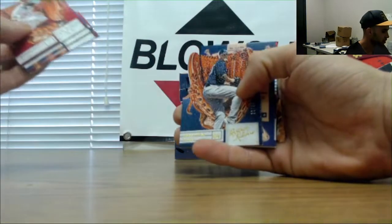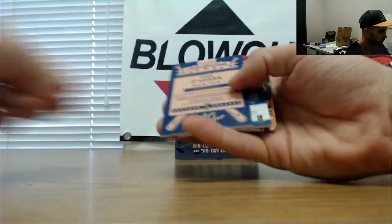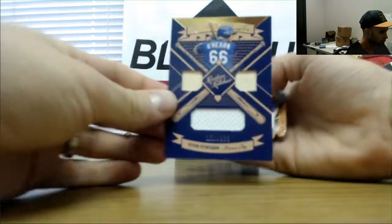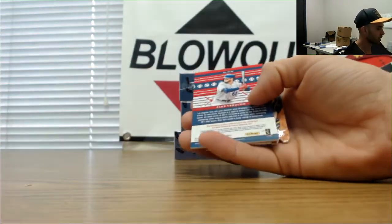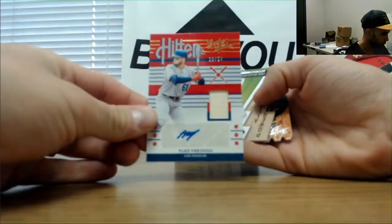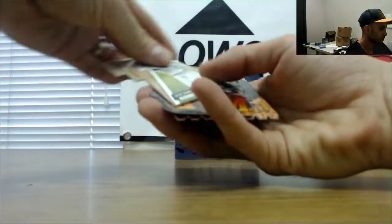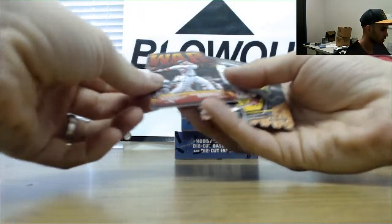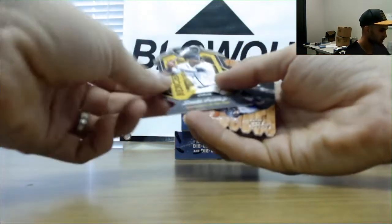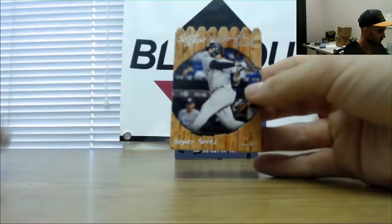Mr. Home Run leader right now — Bellinger cards are kind of cool, numbered to 99. James Paxson, triple mem Ryan O'Hearn numbered to 299, Verdugo bat autograph numbered to 250. Joe DiMaggio. JD Martinez war insert, Acuna, and Gleyber Torres.